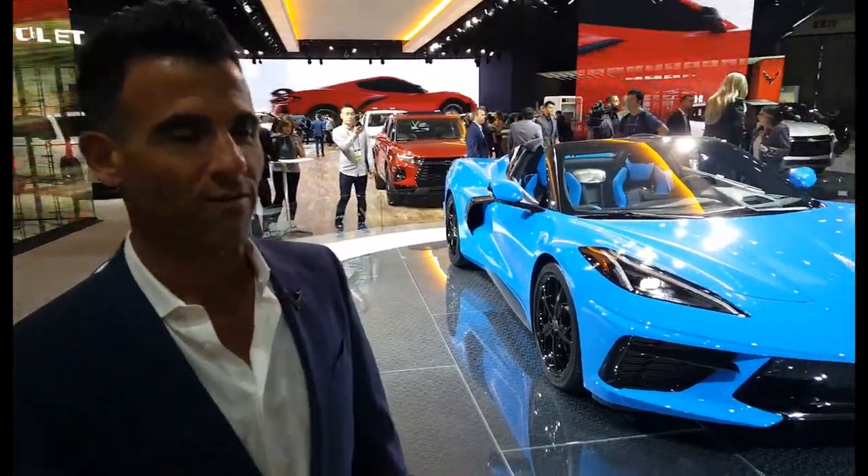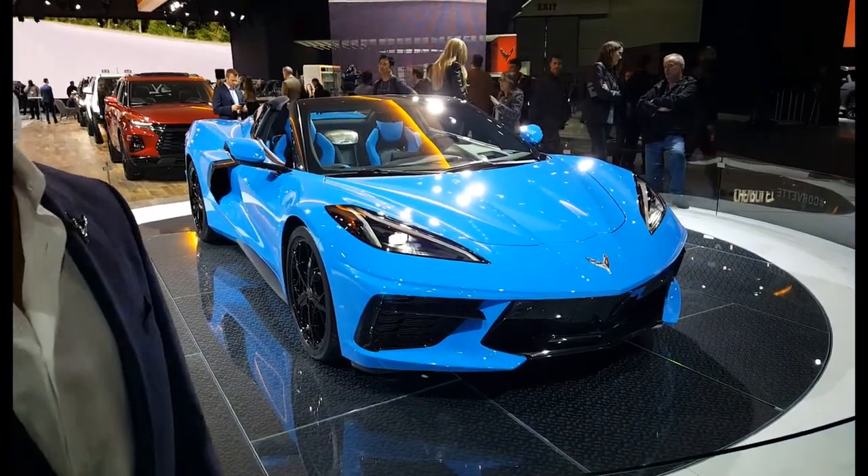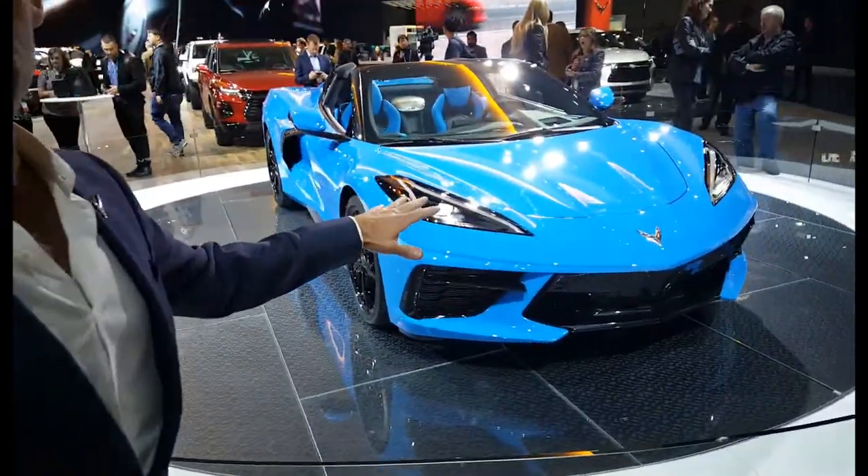We're standing in front of the all-new 2020 model year Corvette. This was just named Motor Trend's Car of the Year, which is a big deal for us. The Car of the Year is sort of like the Oscars for the automotive industry, so we're very proud of that.